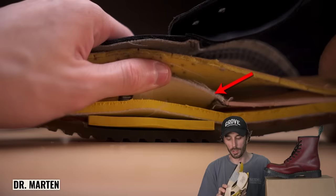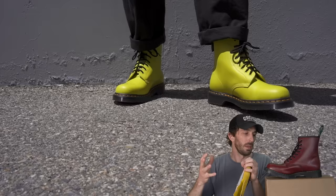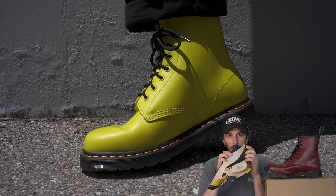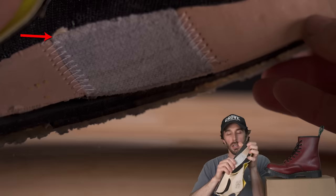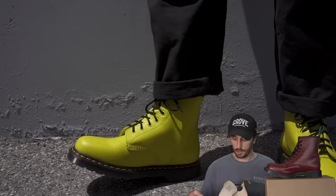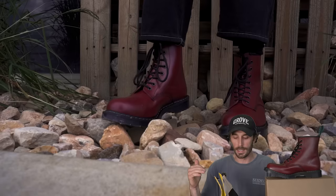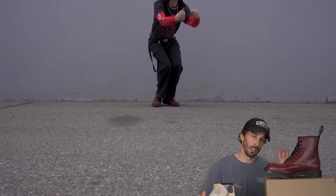Maybe the biggest difference is this patch right here where the fiberboard on the Doc Martens stops, turns into a softer more malleable fabric, then continues back with fiberboard. This is gonna be more comfortable initially and give an easier break-in, but over time it's significantly less durable than a full sheet of fiberboard like in the Solovairs — all you have to do is wear out that little stitch anywhere on the inside and your boots start falling apart from the inside out. So Docs are gonna be easier to break in initially but not nearly as durable as the Solovairs long-term.